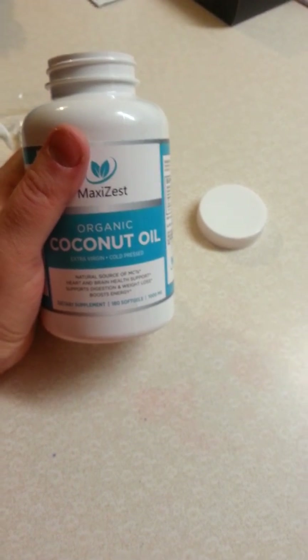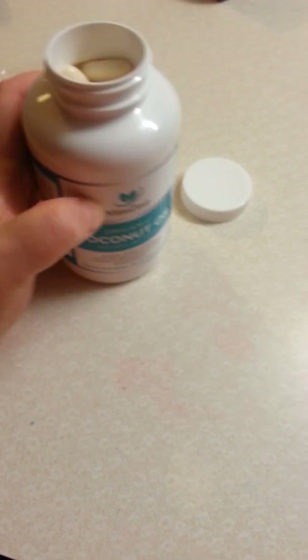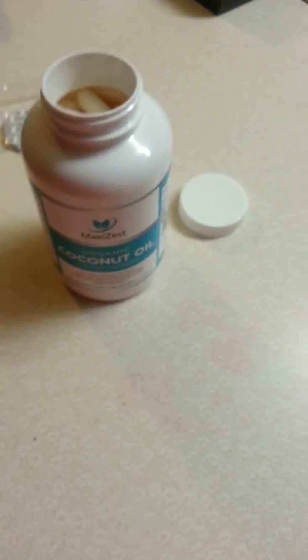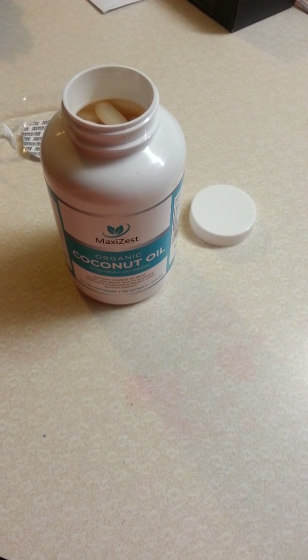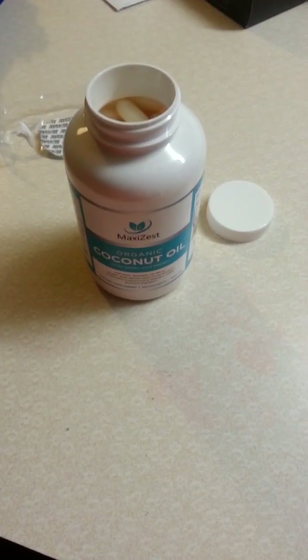Definitely check these out. Maxi Zest has some other products too, so check out their products while you're grabbing a bottle of these. Definitely look into the coconut oil benefits because there are many of them, and sometimes you don't even realize that you could be helped by something like this. Give it a shot. Thanks.